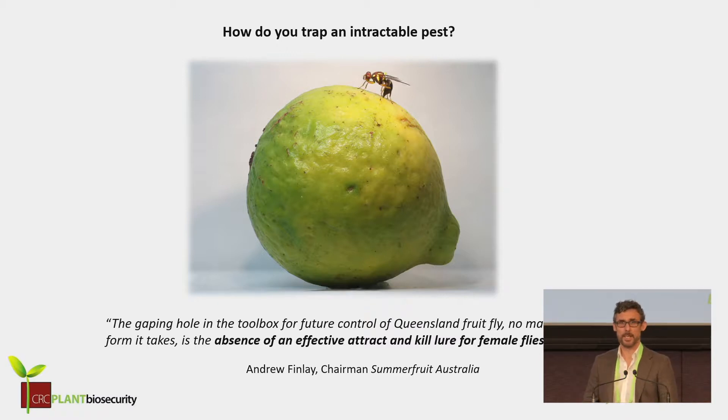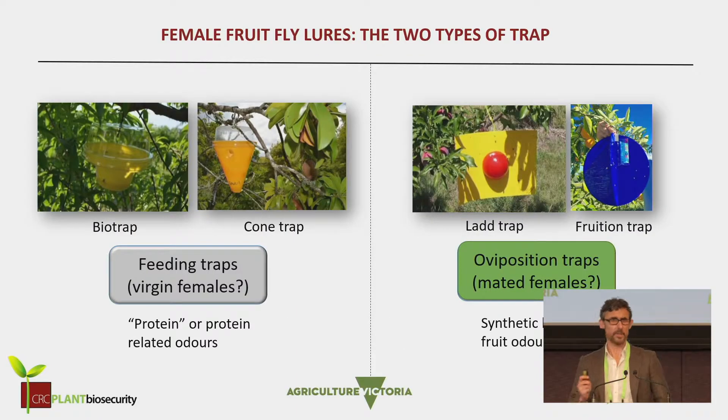So this project was a tall order. It's looking at developing an attractant to put in a trap that specifically targets the mated female Q-Fly.